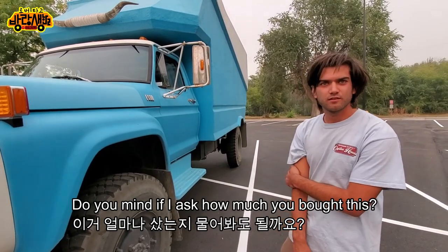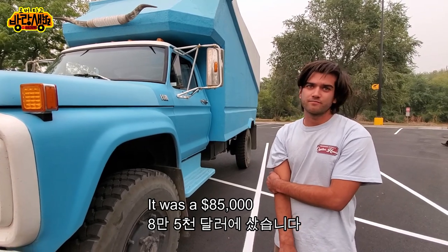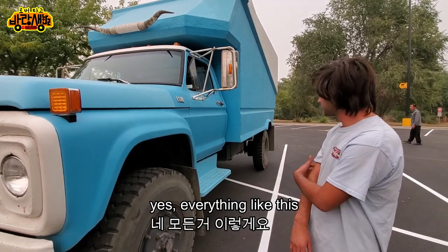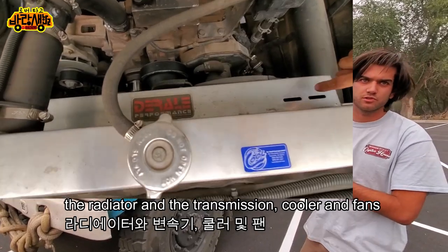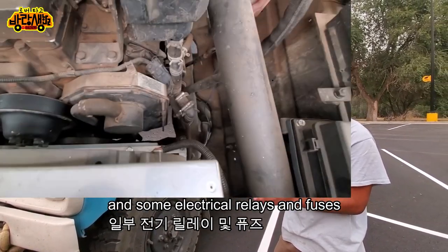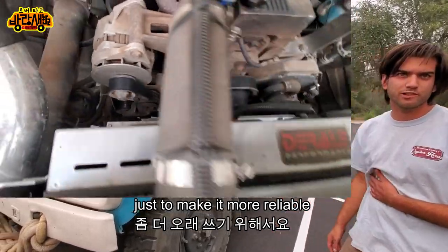Do you mind if I ask how much you bought this? Yeah, it was $85,000 — all included like this? Yeah, everything like this. The only thing I did was the radiator, the transmission cooler and fans, and some electrical relays and fuses just to make it more reliable.